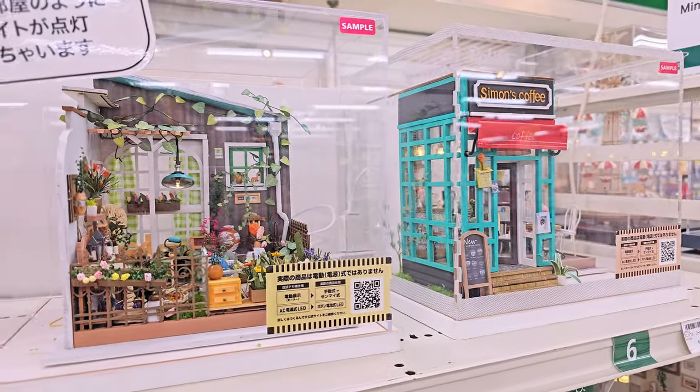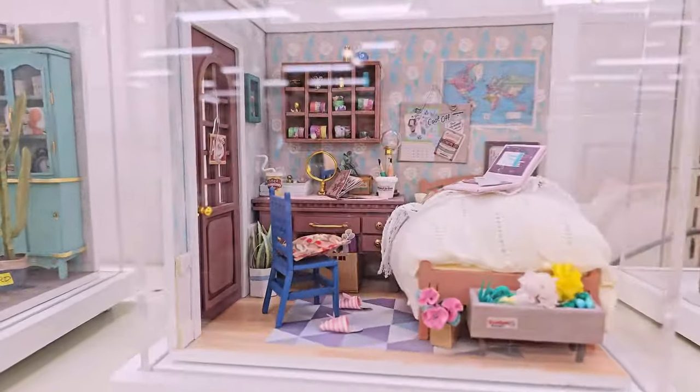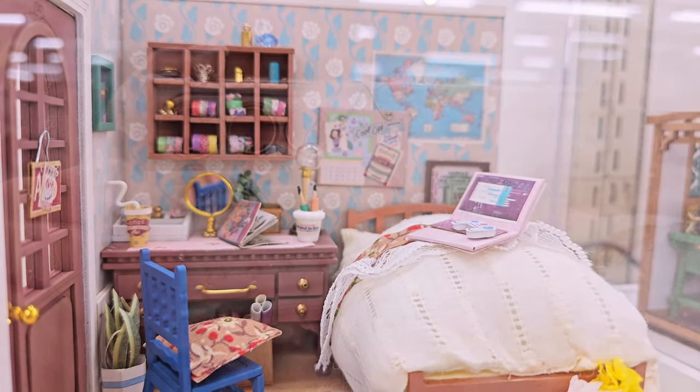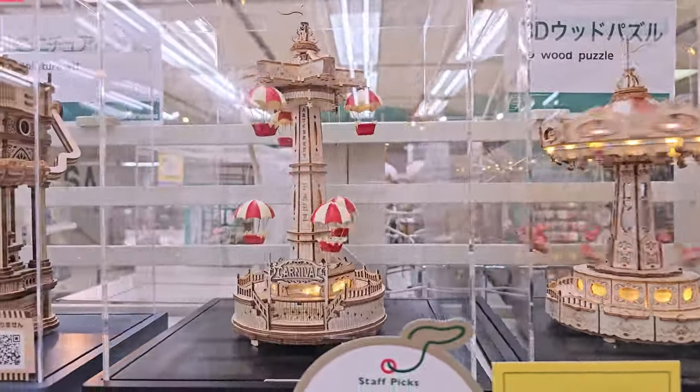As kids we would spend hours looking at all the carefully placed items and the hand-painted ware, so this was a nice bit of nostalgia for us. This is my favorite — look at her, she's an artsy girl, she has a laptop. There were also these moving DIY kits that lit up and spun.